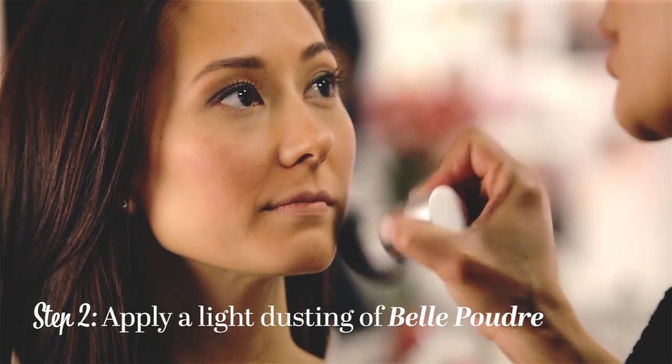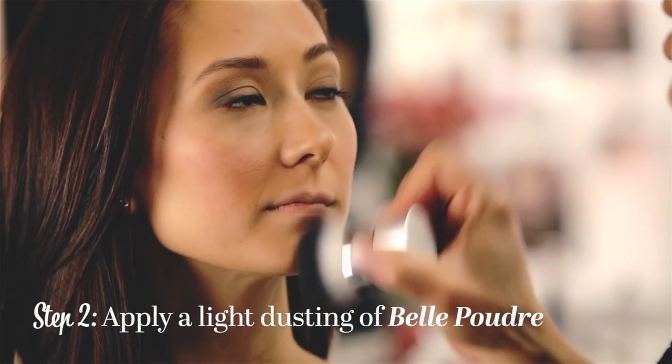Next, we're going to apply a light dusting of Belle Poudre HD Finish Powder right on top of our Lingerie Pour La You.